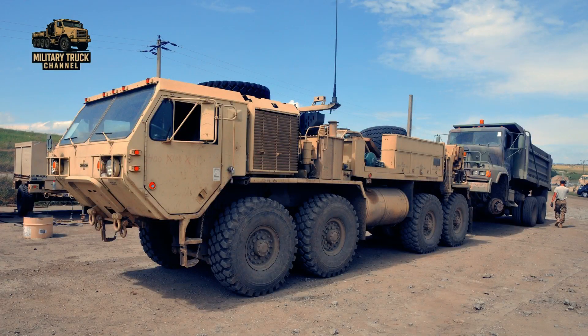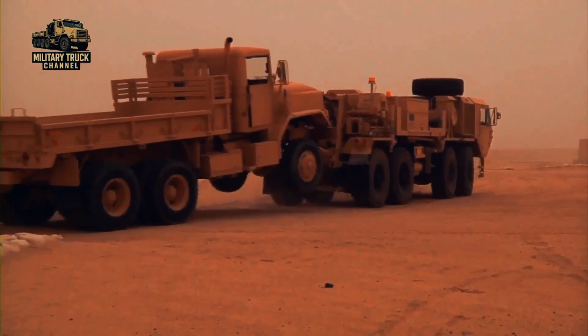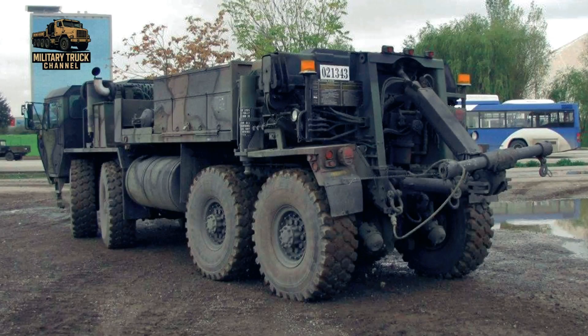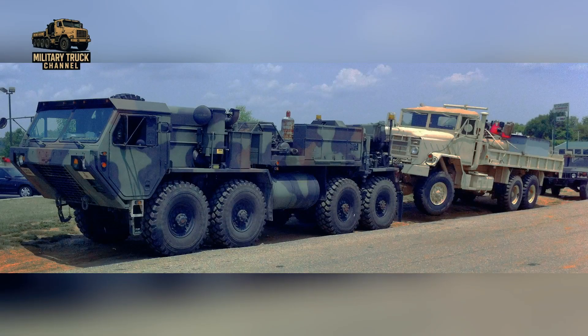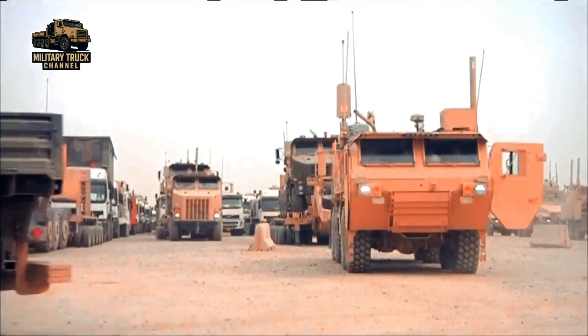Throughout humanitarian missions, peacekeeping operations, and global deployments, the truck has remained the Army's trusted recovery platform. From Europe and the Middle East to Africa and the Pacific, it continues to support mechanized brigades, transportation units, and forward support companies. Its decades-long record — spanning desert warfare, mountain operations, and high-risk convoy missions — cements its place as one of the most important and enduring recovery vehicles in U.S. Army history.